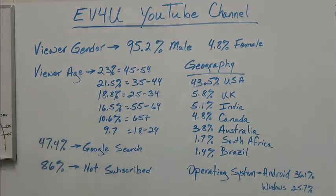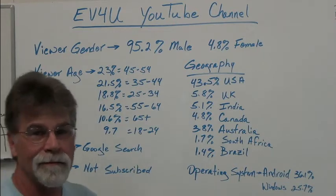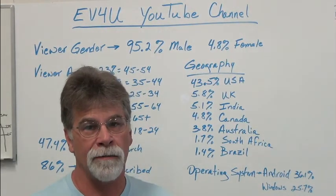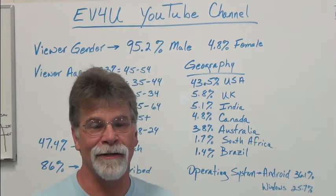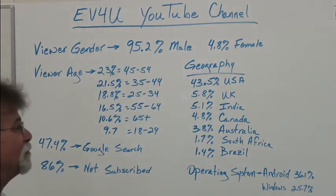Then the viewership age: 23% are 45 to 54, and that makes sense. In the early days we did a lot of shows — I was on the road a lot and talked to a lot of people. You get a pretty good gauge of those that are genuinely interested versus those just passing by. This kind of follows what we experienced in person.